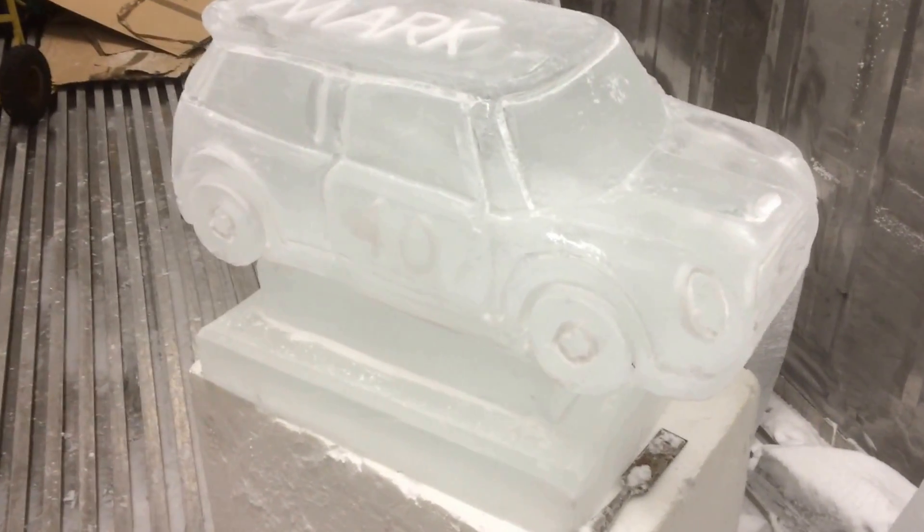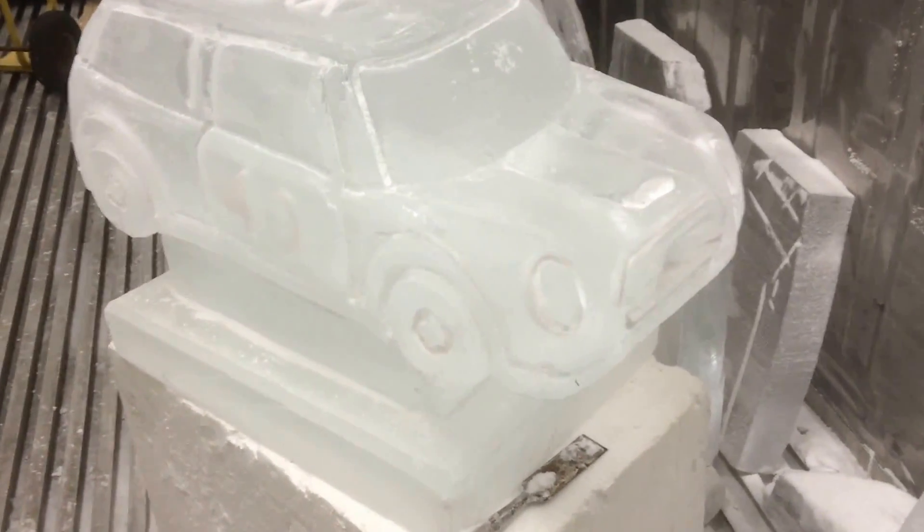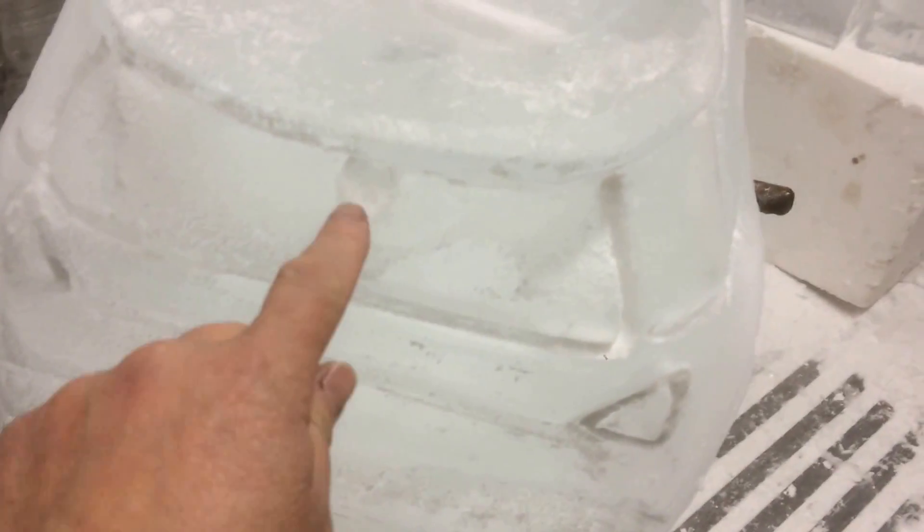Here we have the ice engine scene ready for this weekend. This is an ice luge as well. The luge channel exits from the front just there, and it comes in just at the rear, just about there.